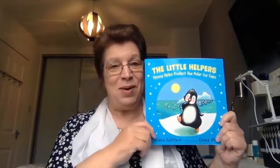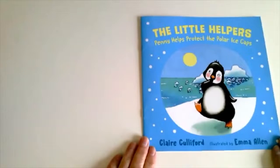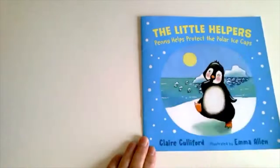Hello there and welcome to our activity, Climate Change for Little Ones. Today we're going to be looking at a book called The Little Helpers. It's about Penny, a penguin who tries her best to actually help with climate change. Penny helps protect the polar ice caps.